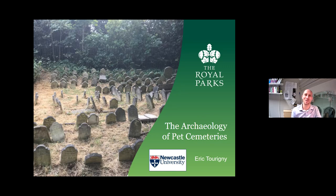Hi there. Thanks, Laura, and thank you everybody for joining us tonight. My name is Eric. I'm an archaeologist at Newcastle University and I've titled my section of the talk today 'The Archaeology of Pet Cemeteries.' I first became interested in pet cemeteries back in 2014 when I was working on an archaeological site in Toronto, Canada. We uncovered a dog burial, and that led me down a research path thinking — I wonder what people did with their pets when their pets passed on in the 19th century. What was standard practice? Did most people bury their animals in their back gardens or in pet cemeteries?